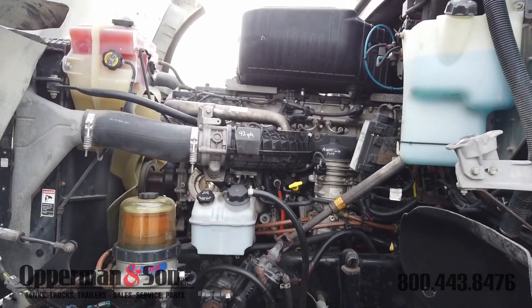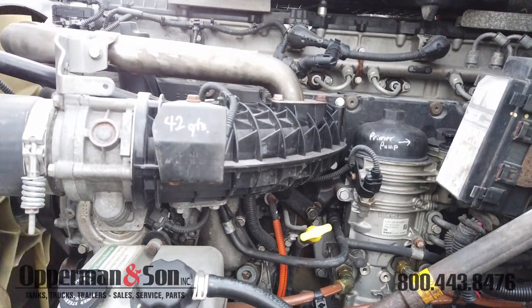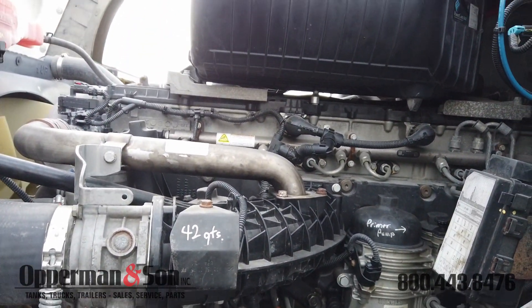This truck is powered by a DD15 455 horse with an engine brake connected to an Eaton Fuller 10-speed transmission.